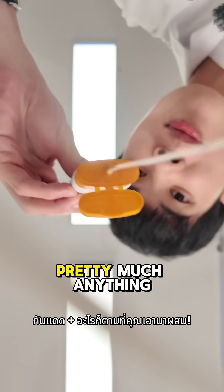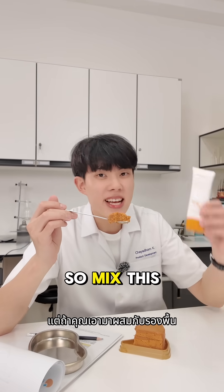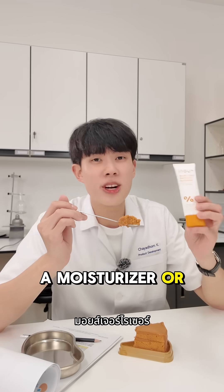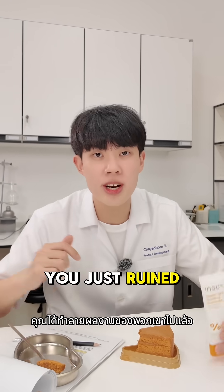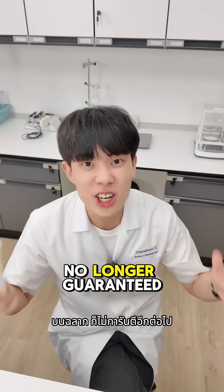First up, mixing sunscreen with pretty much anything else. SPF only works if it forms a perfect, even film — like frosting on a cake. A whole team of scientists made sure of that. So mix this with a foundation, a moisturizer, or even another SPF, and congrats, you just ruined all of their hard work. In other words, that SPF on the label is no longer guaranteed.